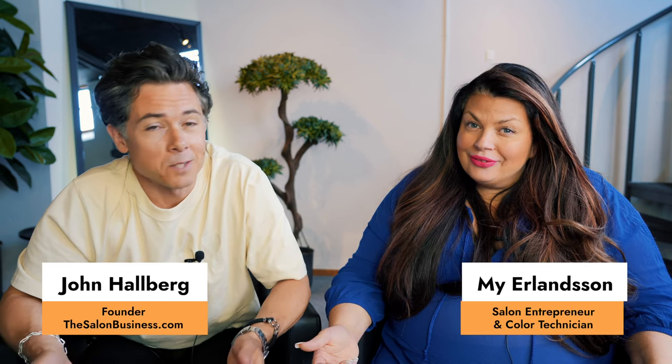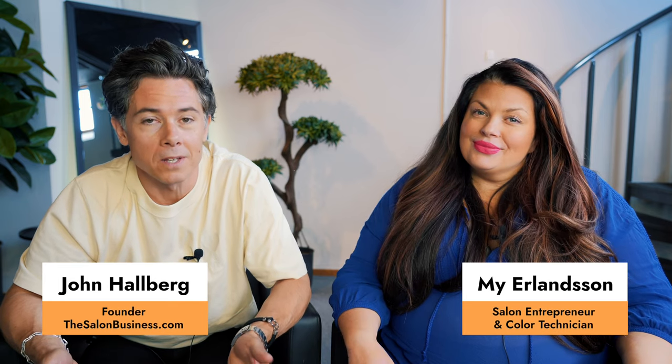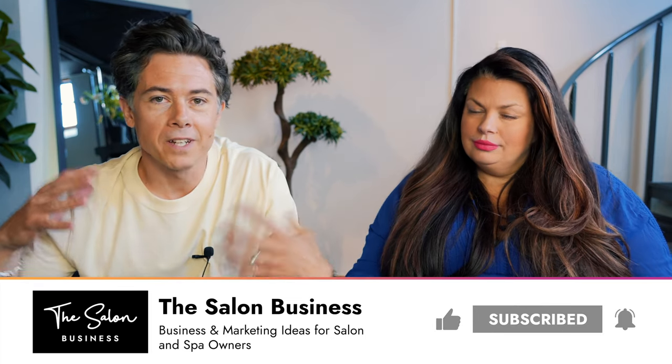If this is the first time we meet, my name is John Halberg and my name is Miriam Lansson. This is where we share ideas and strategies to help you grow your salon business, so if you're interested in that, make sure you subscribe to this channel.